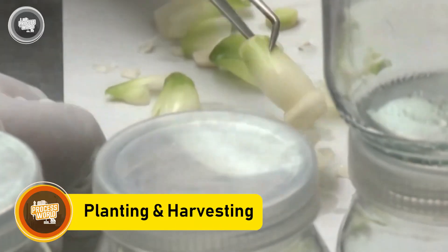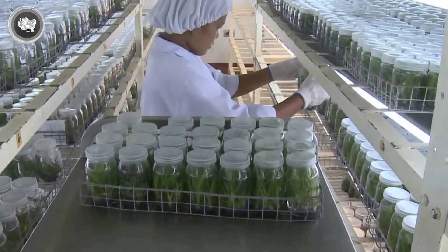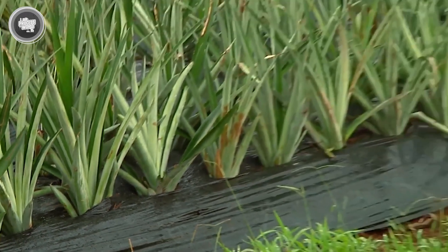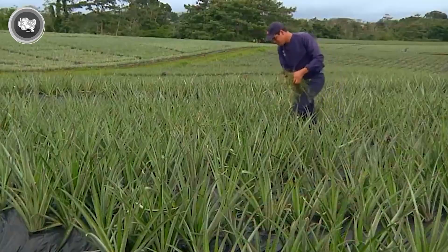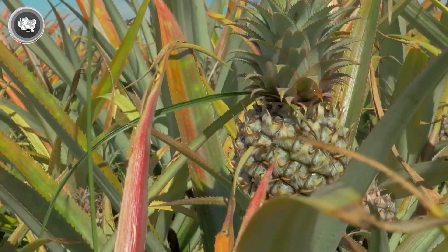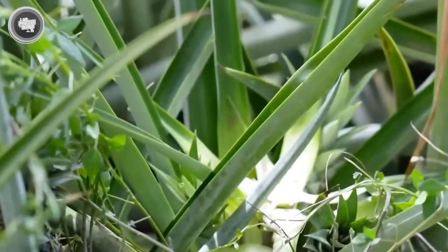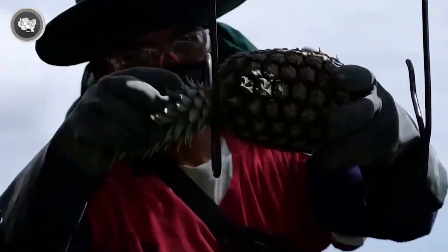Pineapple farming is a slow and careful process that can take nearly two years from planting to harvest. It starts in modern labs where tiny plantlets are developed through tissue culture. This helps farmers grow healthy, disease-free plants that all mature around the same time. These young sprouts are first grown in coconut coir pots until they're strong enough to move to outdoor nurseries. Once they reach the right size, they're transplanted into open fields laid out in perfect rows that stretch for acres, where each plant grows a single pineapple at its center, soaking up tropical sunlight and regular rainfall.